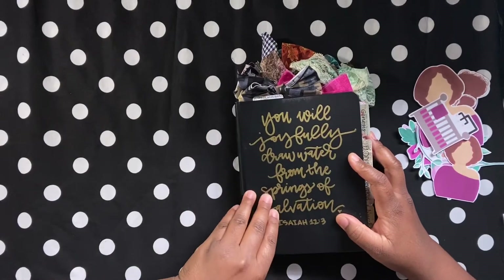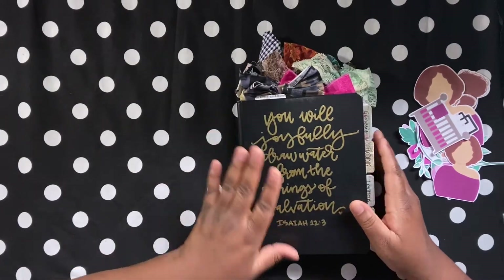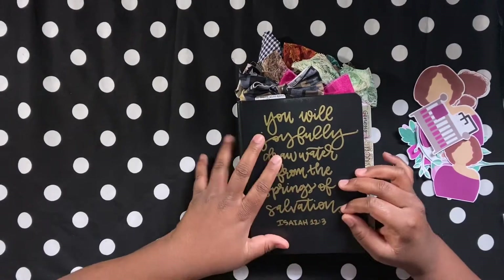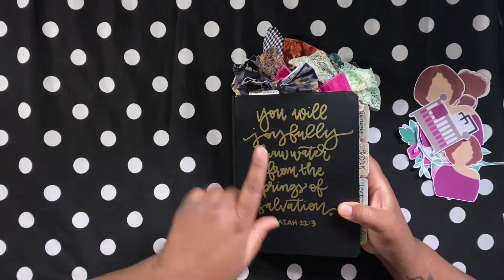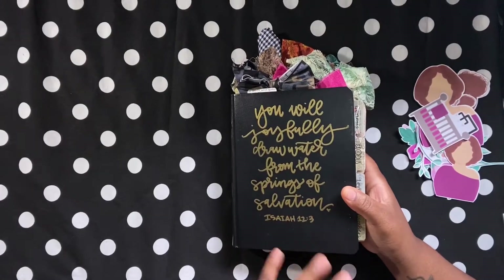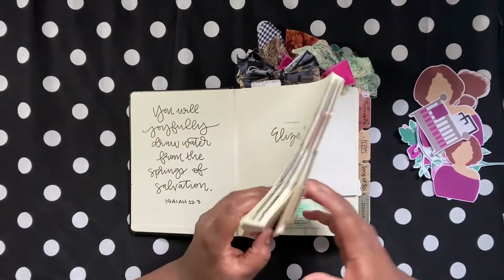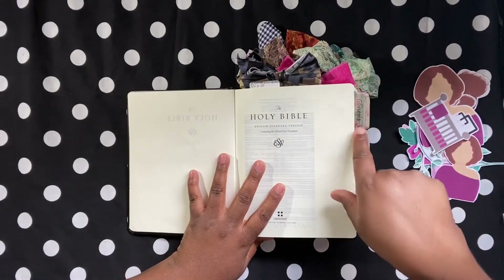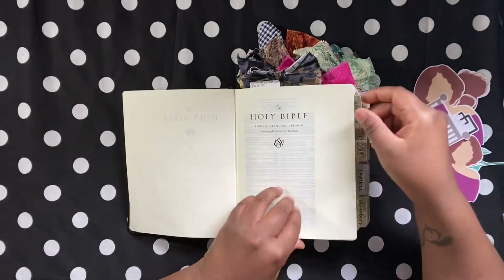She makes personalized journals, she has bow clips, she has Bible tabs. And one of the things that I really love about her Bibles — when you order a custom Bible — I got this when I was on her creative team. She personalized the front with the verse, 'You will joyfully draw water from the springs of salvation.' She puts your favorite verse on there, and then she puts it in the front. And I love the Bible tabs that she has.